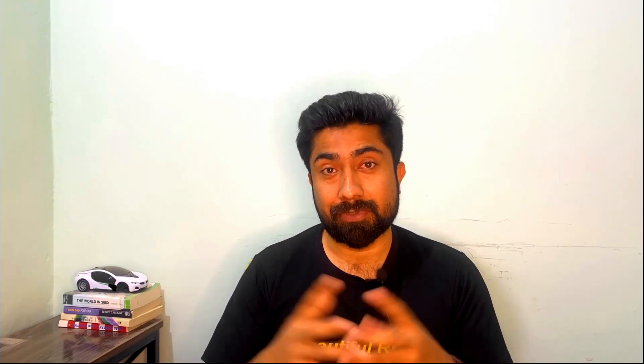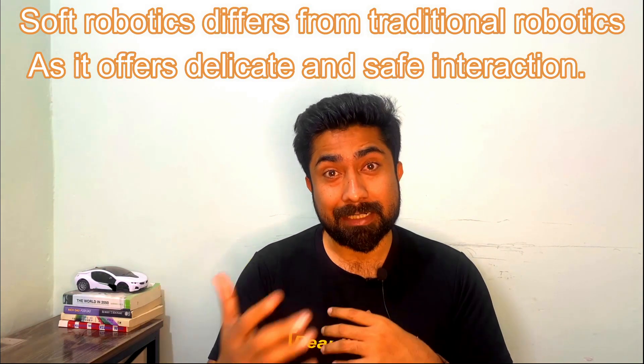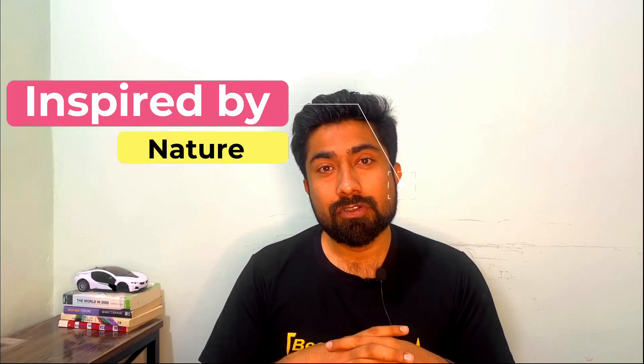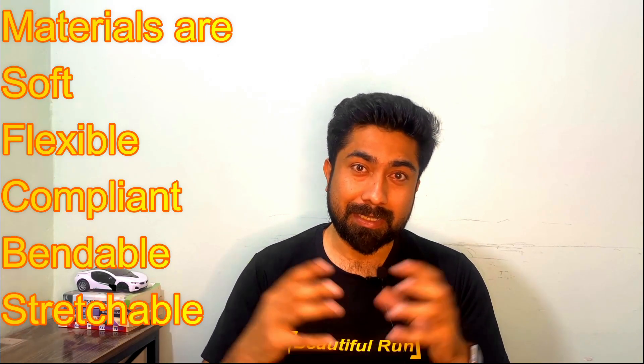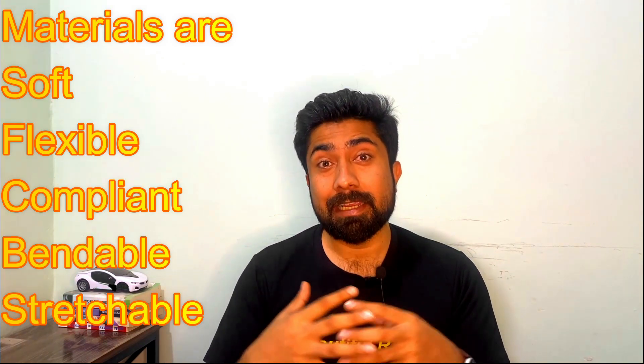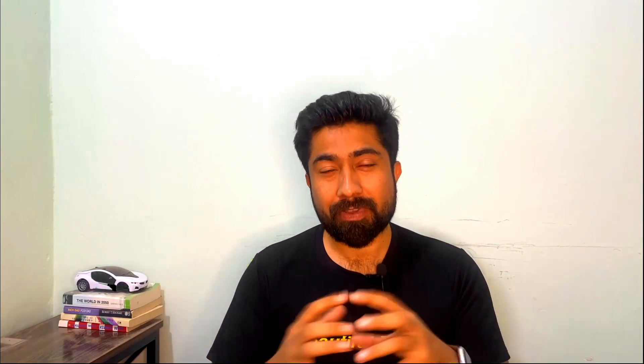Before going to the main topic, it's quite important to once again discuss the field of soft robotics. It is of course a branch of robotics, but unlike traditional robotics it offers flexibility, delicate interaction with humans or the environment, and is mainly inspired by nature. The materials used are soft, flexible, compliant, and can be easily bent or stretched. Due to these flexibilities, we can design very soft robots which are very safe for humans to interact with.